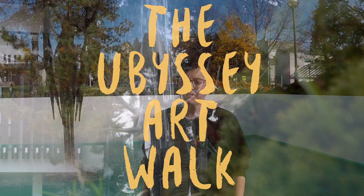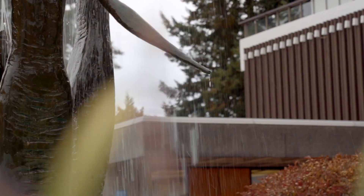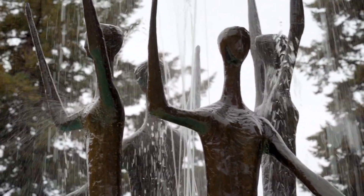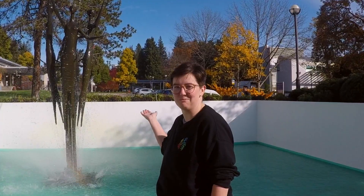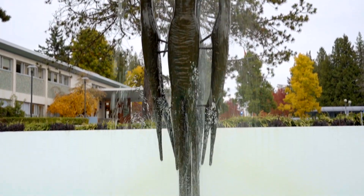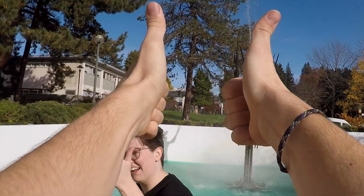Hi, we're here at the first stop on the Yubises Art Walk at the Statue Transcendence by Jack Harmon. In the print version of this article, I wrote that this hasn't been a fountain for a long time, but it pretty clearly is a fountain as water is coming out of it right now. Something fun about this fountain is that the water isn't actually blue, it's a painted teal. Let's go for a walk.